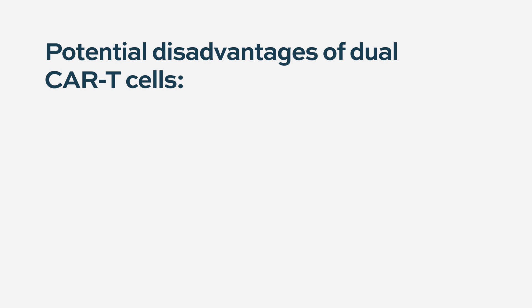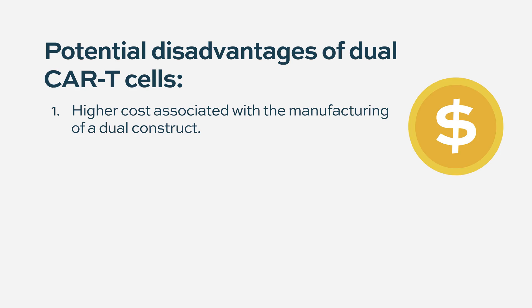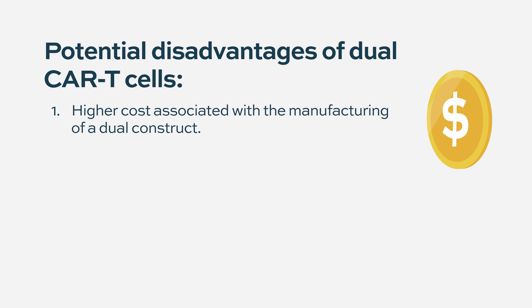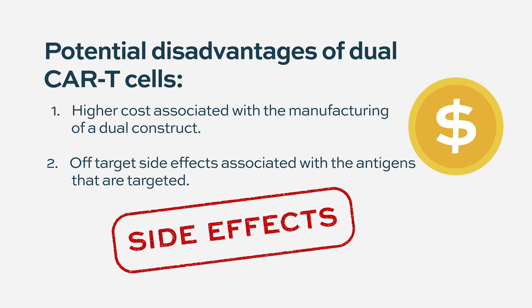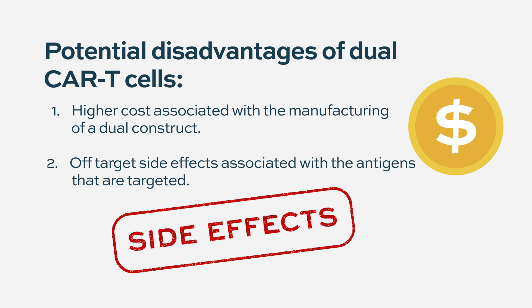What are the disadvantages? There is no major additional disadvantage beyond the complexity of engineering the construct. The complexity may pertain to higher cost or more complex manufacturing. However, if you are targeting another antigen that is also expressed by normal cells — for example, CD38, which is expressed by many hematopoietic cells like red blood cells — you could see additional overlapping toxicity. So the disadvantages really depend on what the second target is and where else it is expressed.